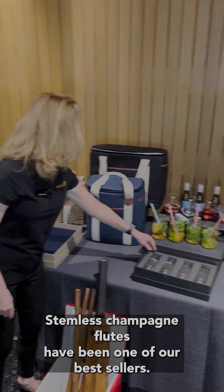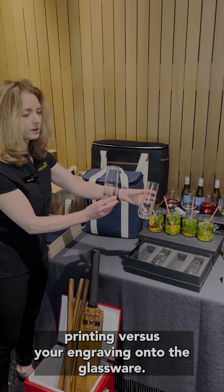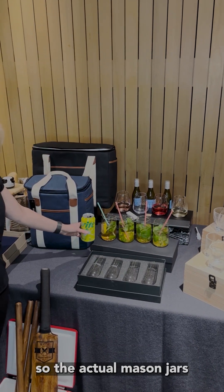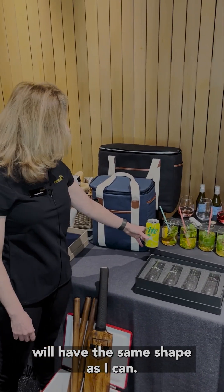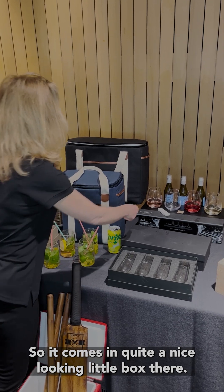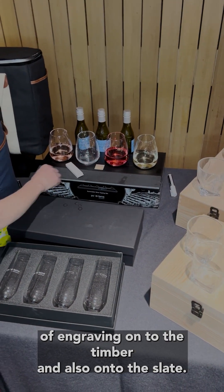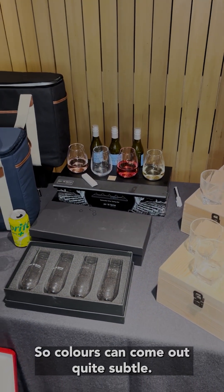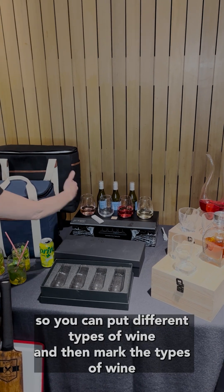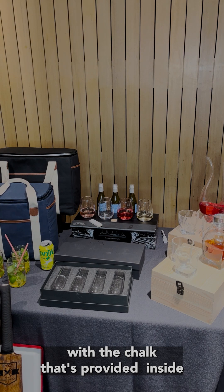The Demlas champagne flutes have been one of our best sellers — a great example of pad printing versus engraving on glassware. We've also created the can set, where the mason jars have the same can shape. The Somalia wine tasting set comes in a nice box with timber and black with slate — examples of engraving onto the timber and slate where colours come out quite subtle. It includes four glasses so you can pour different types of wine and mark them with the chalk provided inside the kit.